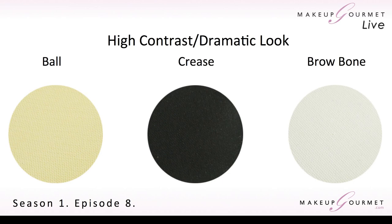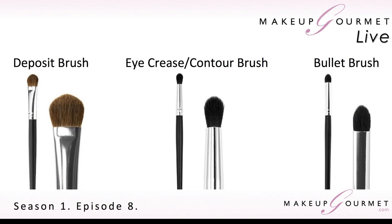When we're working today, we're going to be working with just three brushes. There's the deposit brush, which you see on the left-hand side of the screen; the eye crease contour brush, really the brush that does all the work; and then the bullet brush. I like the bullet brush — it does a lot of things, not just how we're going to use it today; it'll come back in later episodes. So those are the three brushes we're going to use.